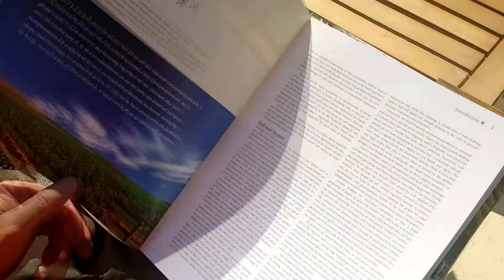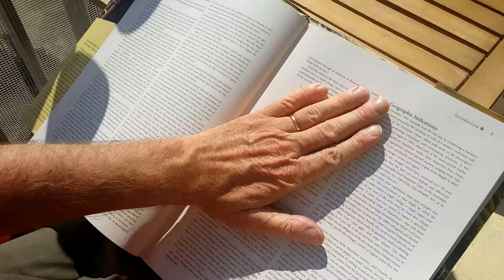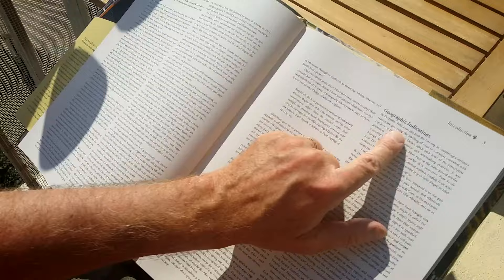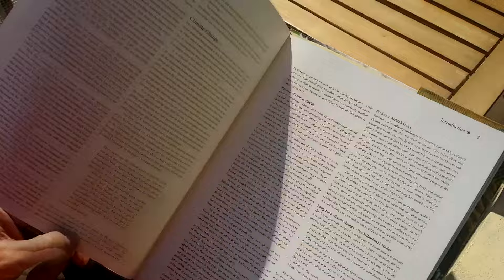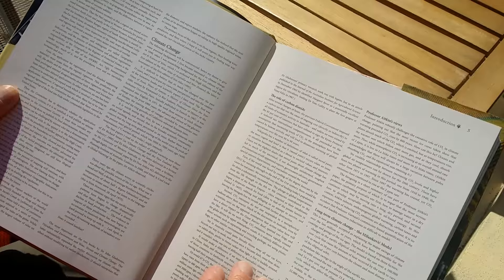It starts with a general introduction to Australia, talking about soil and terroir, and talking about the climate. There's also an interesting description in fairly good depth about the Australian wine regulations and how Australia is divided up into different regions and sub-regions — not a very easy thing to get to grips with, but James Halliday, who is maybe the foremost expert on Australian wines, has done a good job of explaining it.